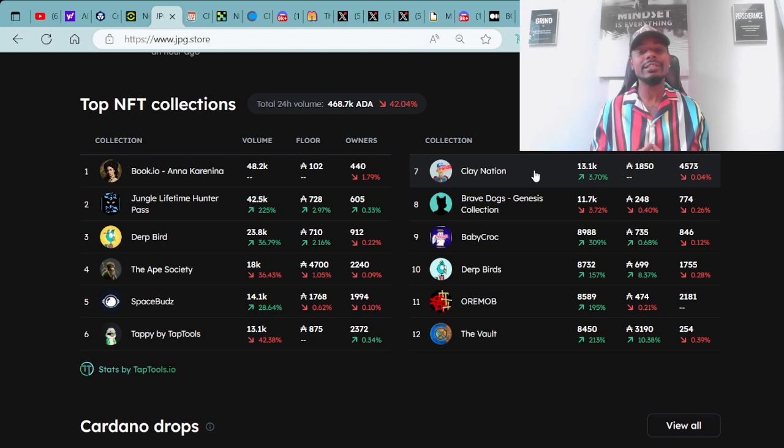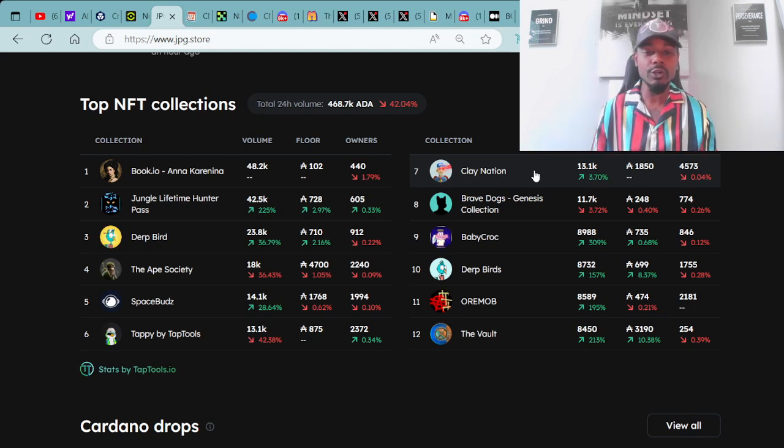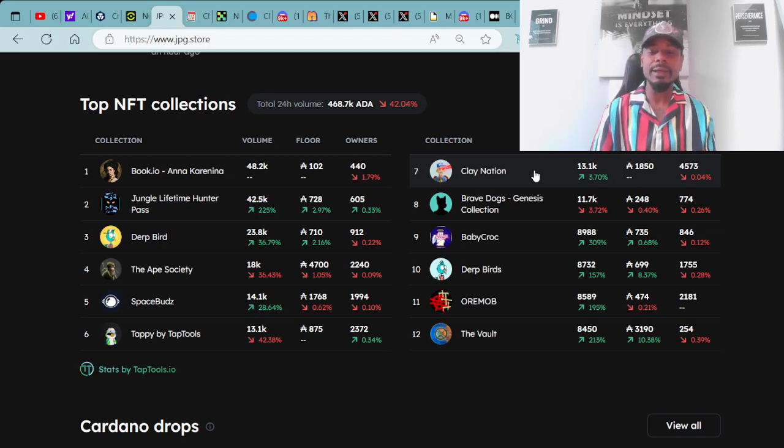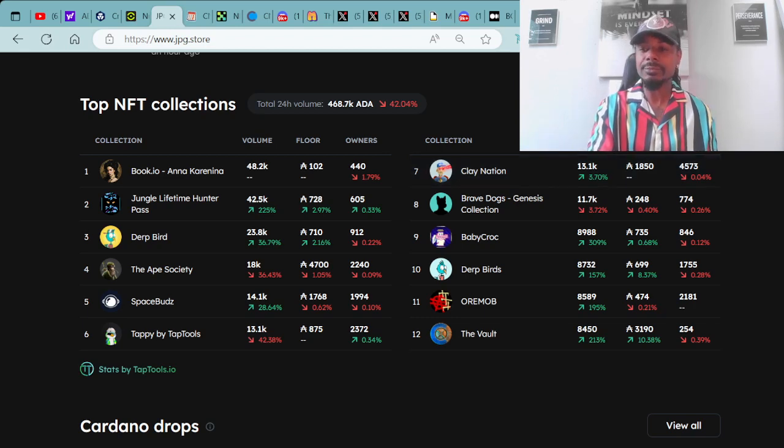In the number two spot, we have the Jungle Lifetime Hunter Pass with a floor price of 728.8 ADA. Number three is the Dirt Birds with a floor price of 710 ADA. Number four is the Ape Society. Number five is Space Buds. Number six is Tappy by Tap Tools. Number seven is Clay Nation. Number eight is Brave Dogs Collection Genesis. Number nine is Baby Crocs. Number ten is Dirt Birds again. Number eleven is Ori Mob, and number twelve is the Vault. These are the top collections within the last 24 hours — these projects are hot right now.